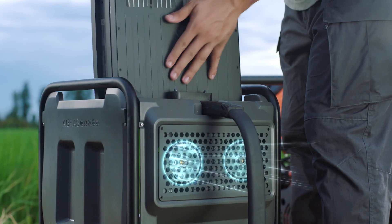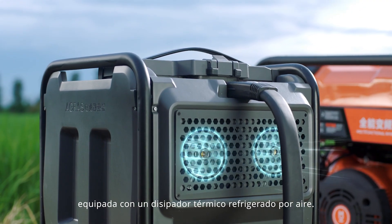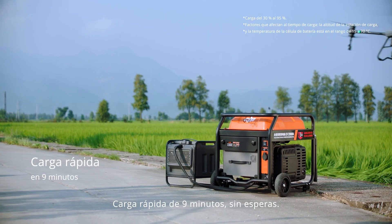The T40 Intelligent Flight Battery is equipped with an air-cooled heat sink and supports 9-minute speed charging with no waiting.